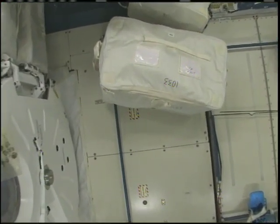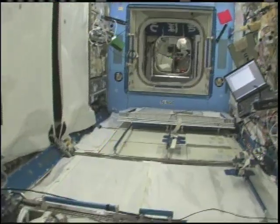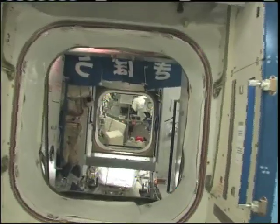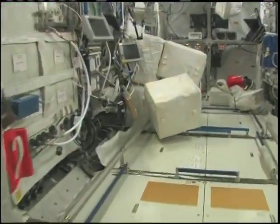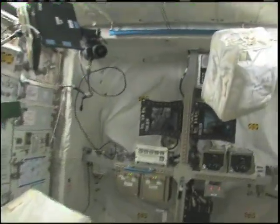Now fly with me — we're going to go to the Columbus module. We'll be right back.